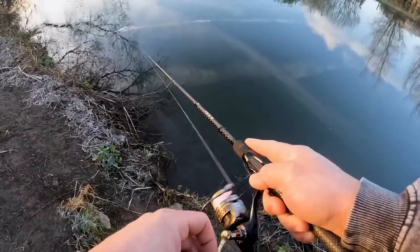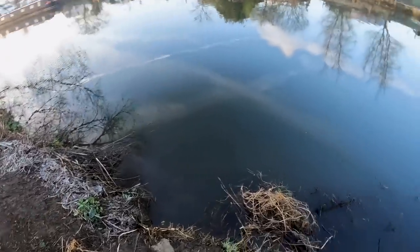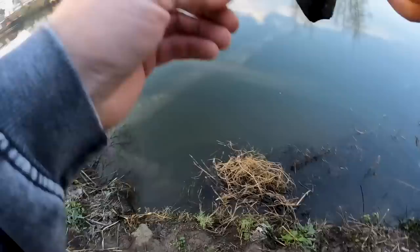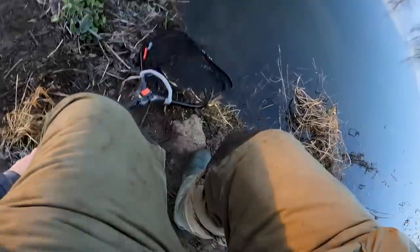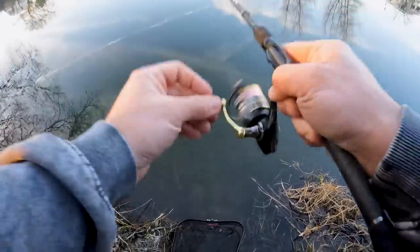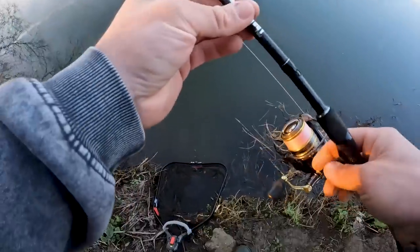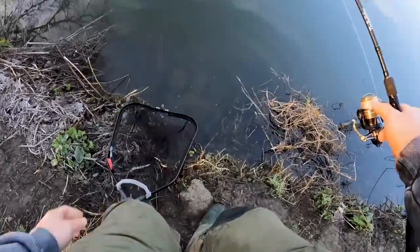I lost my perch mojo a bit and that was second cast - oh, it's an awesome bite as well. That's a perch! No way, that is a perch. I was just saying I've kind of lost my perch mojo after that session with Tom. Second cast, absolute slamming bite. Oh, it's not a perch - it's a pike! That felt just like a perch. Just a little pike.